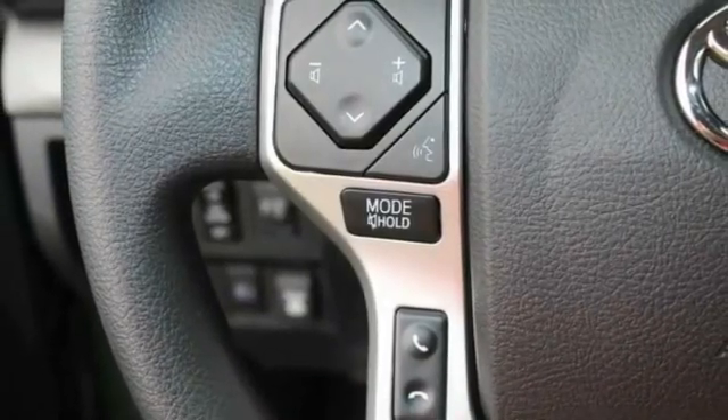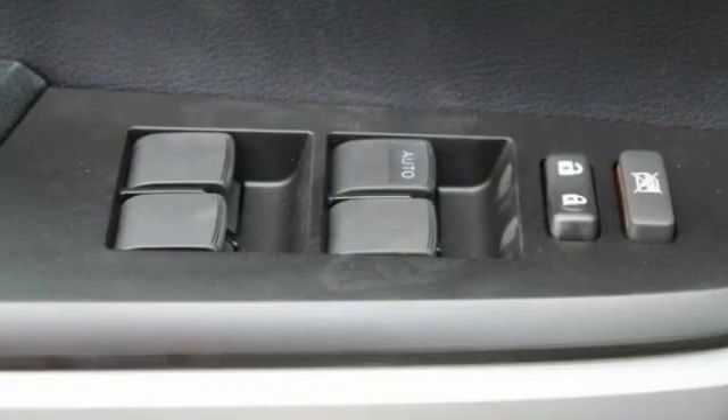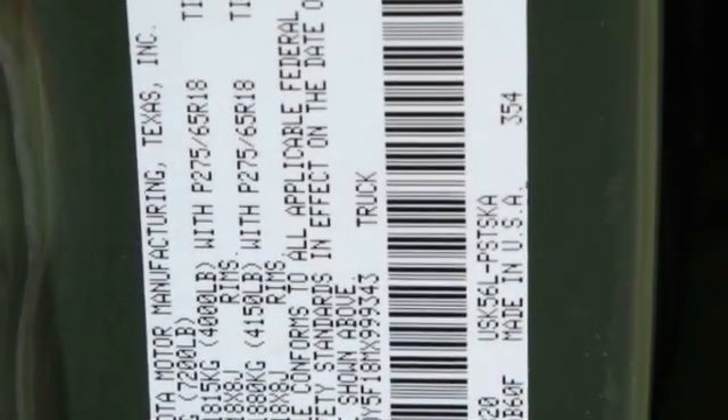Traction control, stability control, daytime running lights, engine immobilizer, privacy glass. Drive away with a great deal on this vehicle. Call or stop in today.